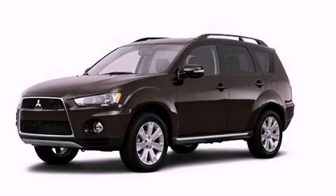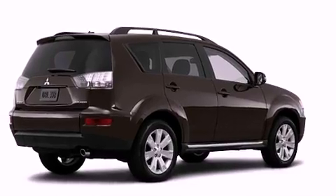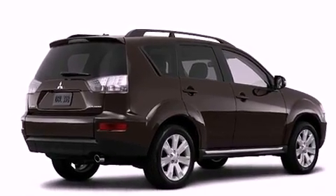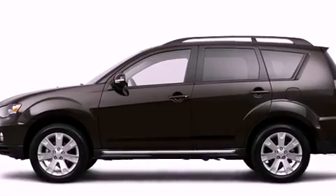This is a brand new 2013 Mitsubishi Outlander, functional utility for a modern lifestyle. It features a 3.0-liter six-cylinder engine, an automatic transmission, and all-wheel drive.